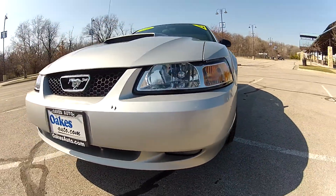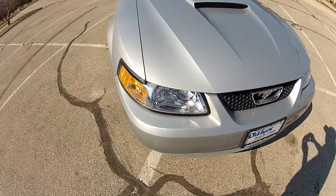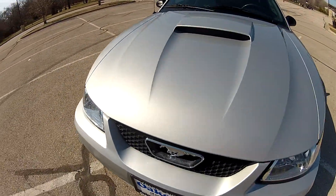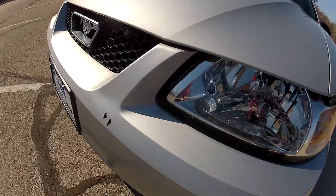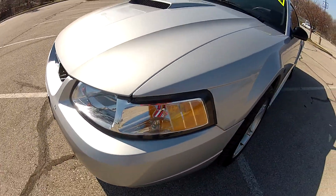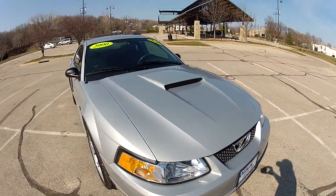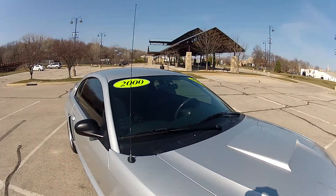This 2000 Ford Mustang GT has an incredibly low 71,000 miles on the odometer. It only really has two imperfections to be found on the whole body, which is the small spot of paint missing which will receive touch up paint prior to sale, and another spot in the rear. The front end besides that is in very nice condition, free of any imperfections.